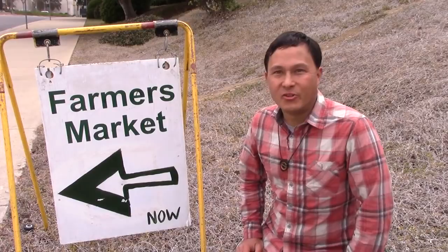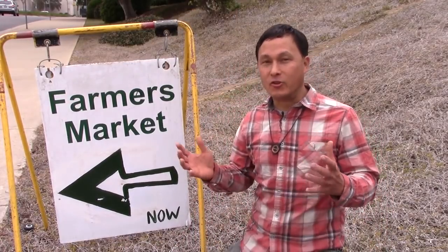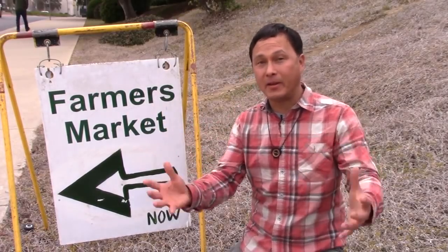Alright, this is John Kohler with discountjuicers.com. Today I'm not going to be reviewing the juicer myself, but I'm going to have somebody else review the juicer. I'm also going to share my opinions about a popular juicer that's on the market.